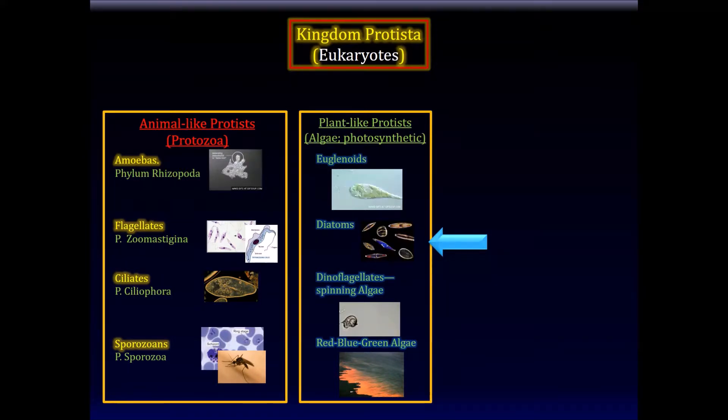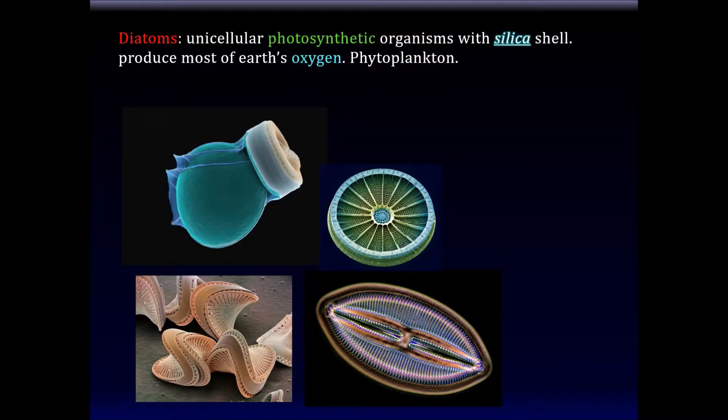Then there are diatoms — these are cute-looking things. Diatoms are unicellular photosynthetic organisms that have a silica shell. They produce most of Earth's oxygen, which by itself should catch our attention. They are the phytoplankton we briefly talked about before. These are in the ocean in great abundance — if you were to collect all of them, there would be mountains of them, but they're tiny things.